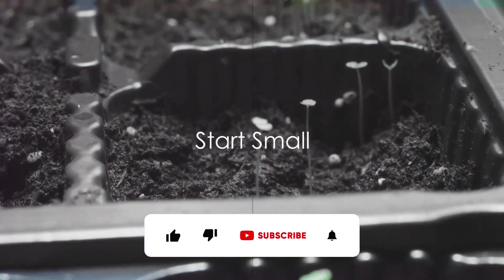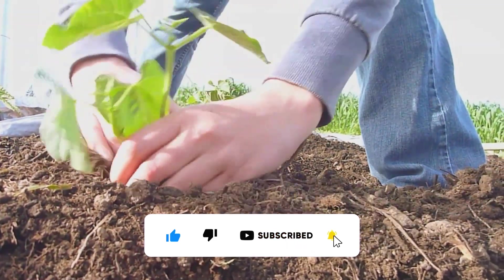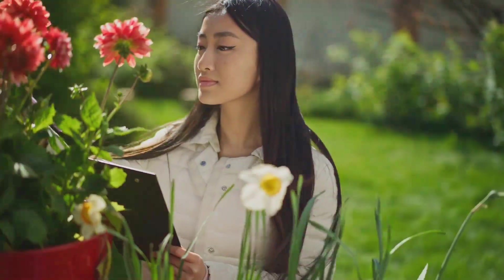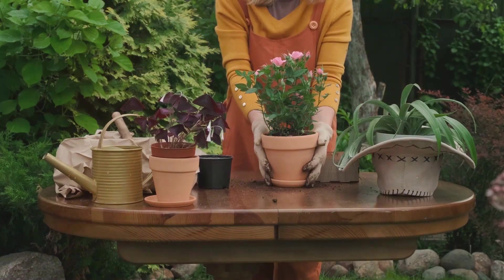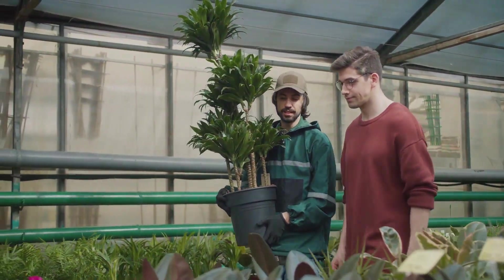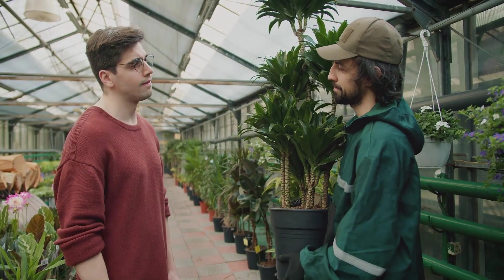Stay tuned as we delve into our top 10 pro tips for beginner gardeners. Tip number one: start small, don't overwhelm yourself. You're embarking on a new adventure in gardening, and it's easy to get carried away with grand visions of sprawling flower beds and towering tomato plants. But it's crucial to begin with a modest garden or a handful of pots. This way you can get to grips with the basics, and it won't feel like an uphill battle. Remember, every master gardener started with a single plant.